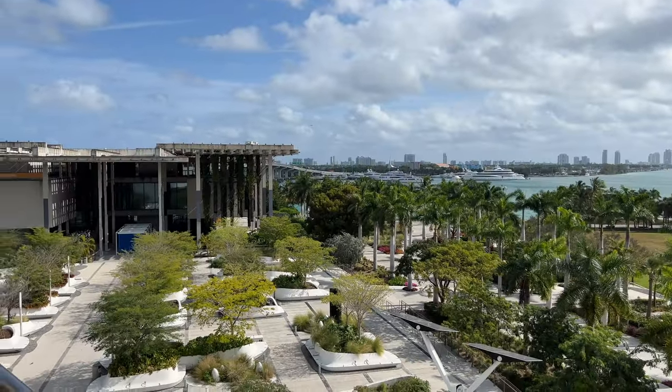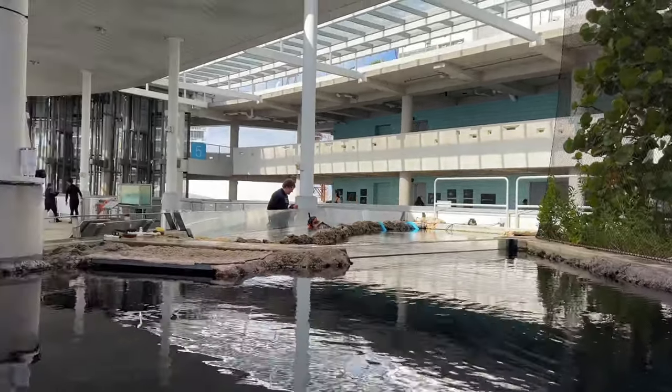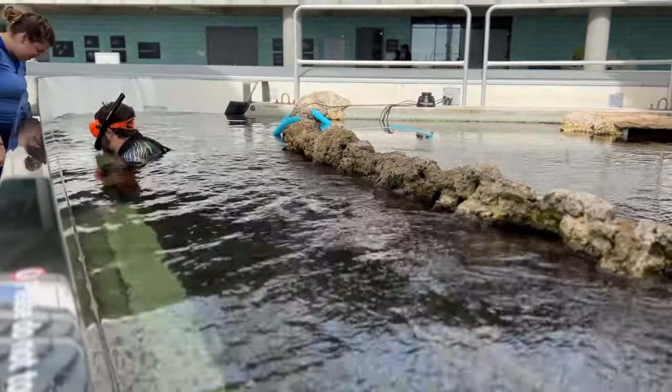Director Phillips and Patricia Frost pledged 35 million dollars in 2011 to name the museum after its new home, which became the Phillip and Patricia Frost Museum of Science.